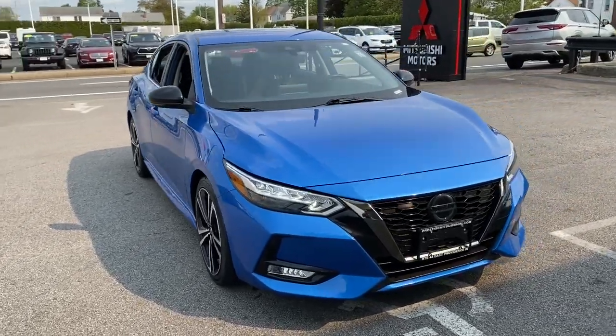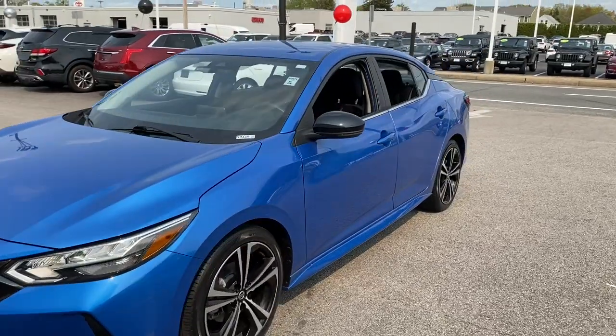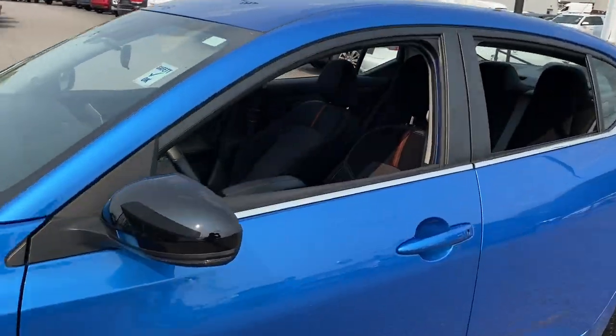Enjoy the view of this 2020 Nissan Sentra. This vehicle is an outstanding buy with fewer than 20,000 miles on the odometer.